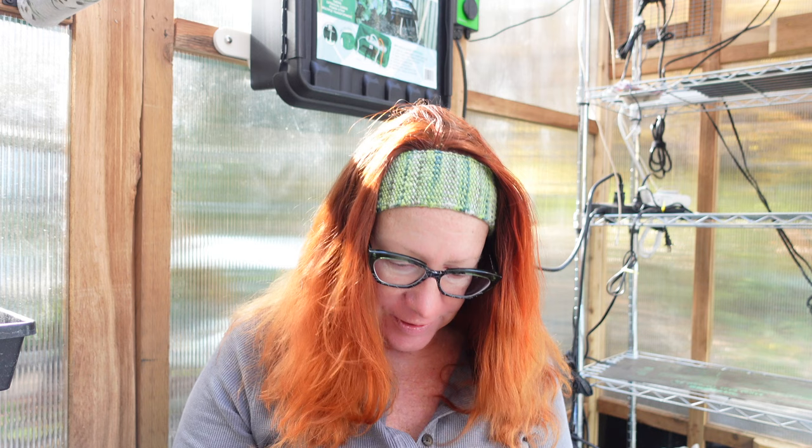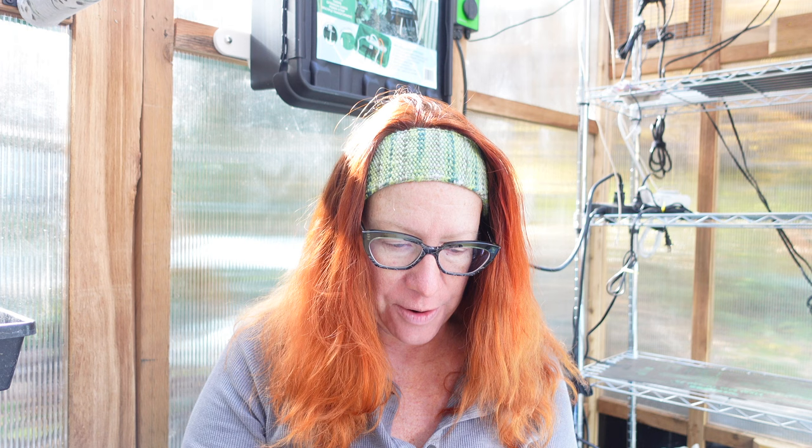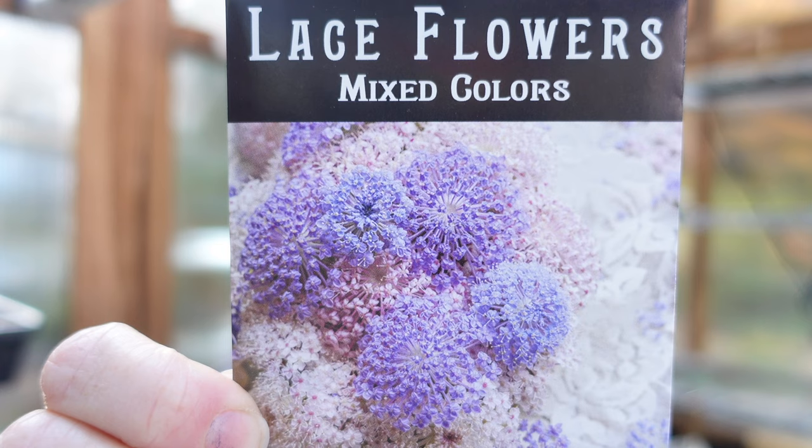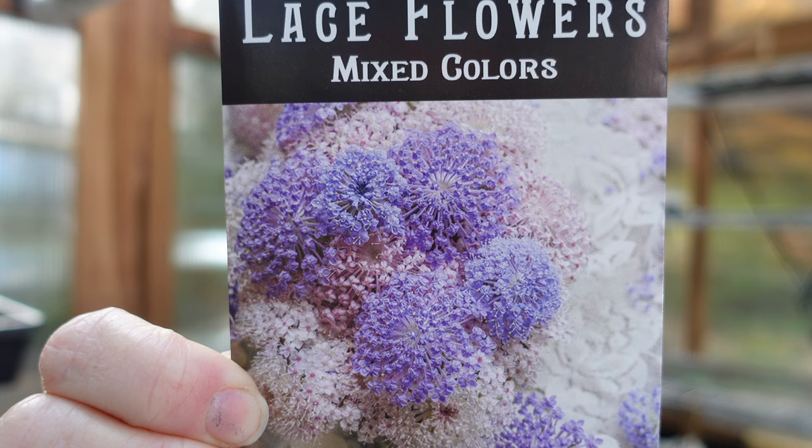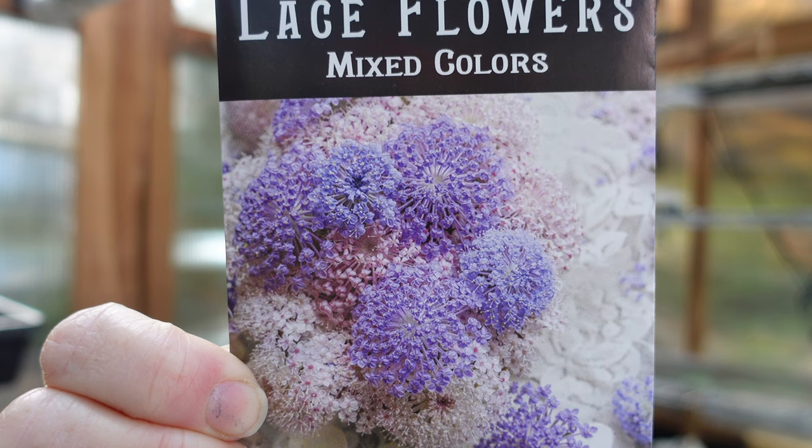Moving into some flowers — this is a mix of lace flowers. I've never grown this particular species before. It's Trachymene coerulea, a half-hardy annual or biannual. Soft clouds of sky blue and pale pink create a gauzy effect in the garden; plants stand two to three feet tall with sturdy stems. I'm going to try them for cutting and test them out here at home, though I have a feeling they might make a bit of a mess.